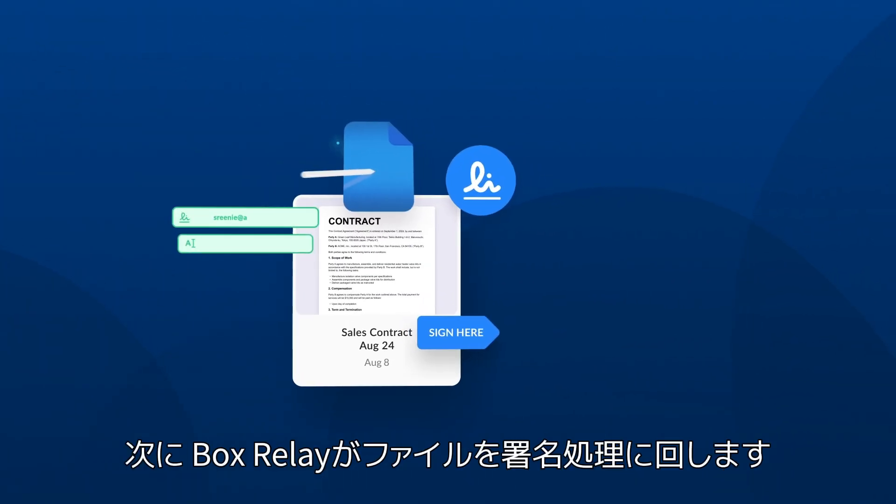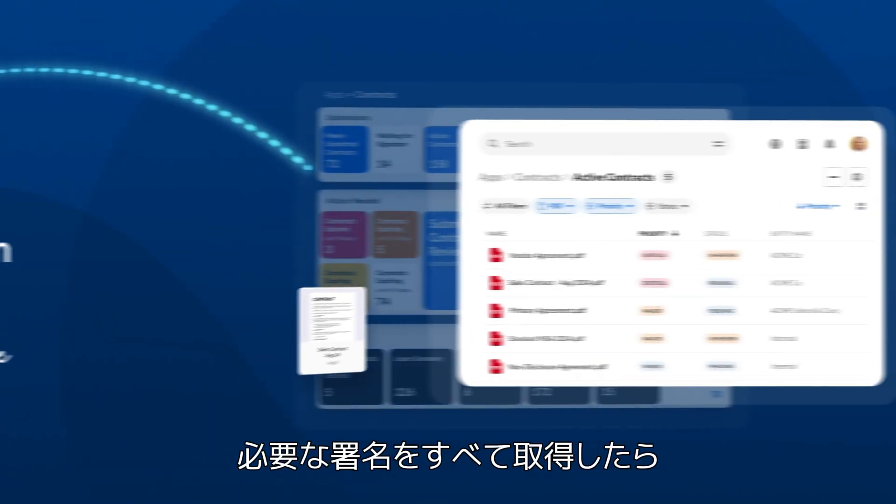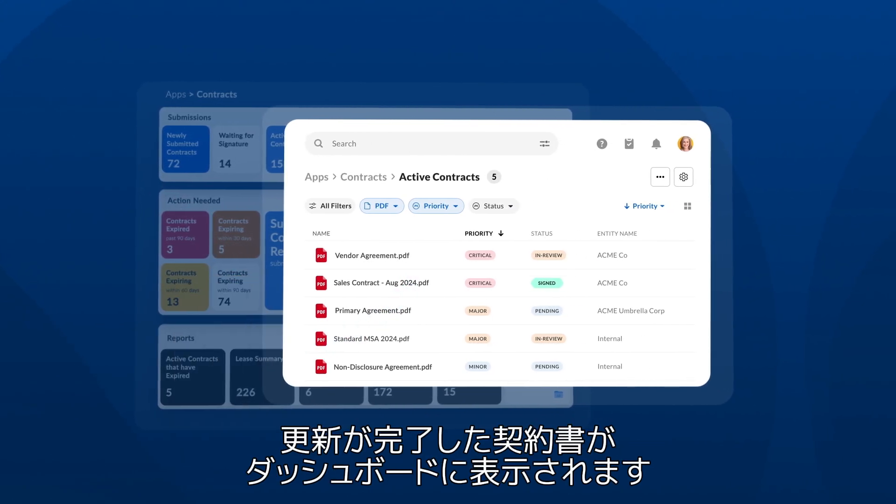Next, Relay routes the file to Box Sign so you get all the signatures you need. And voilà, a completed renewal lands back in your dashboard.